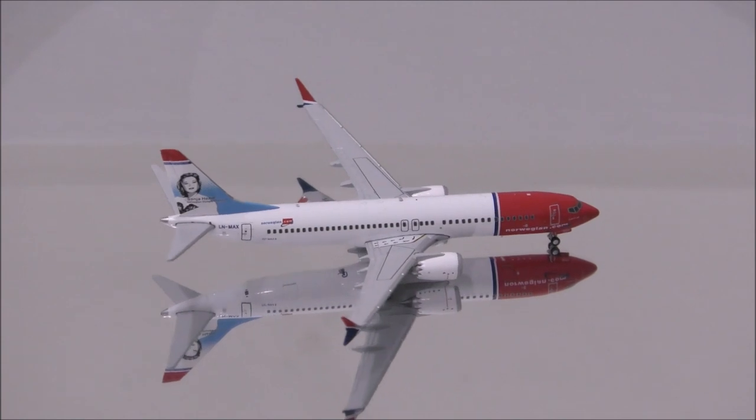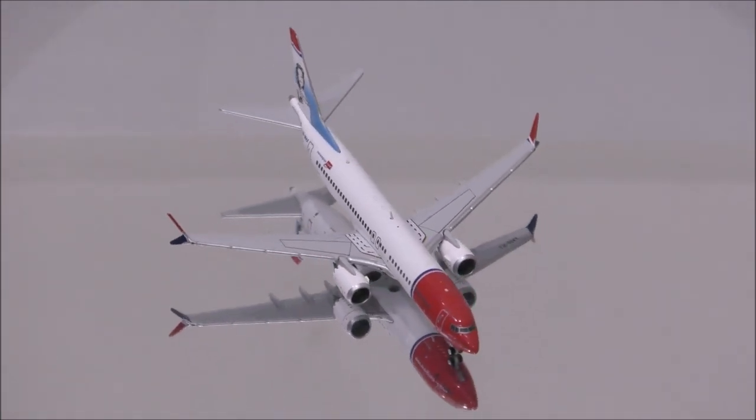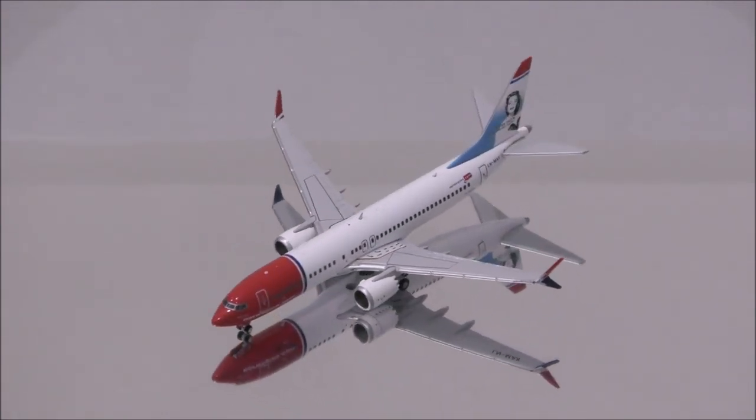Hello YouTube, welcome back to another review video. Today I would like to review Norwegian's Boeing 737 MAX 8 by Gemini Jets.